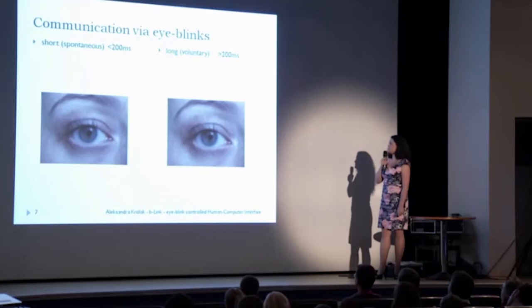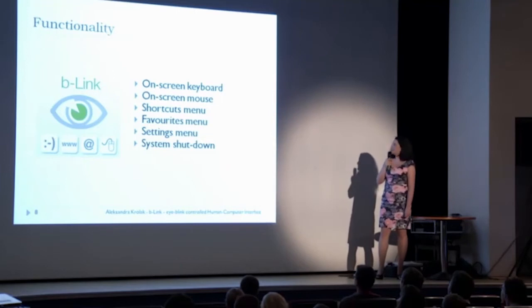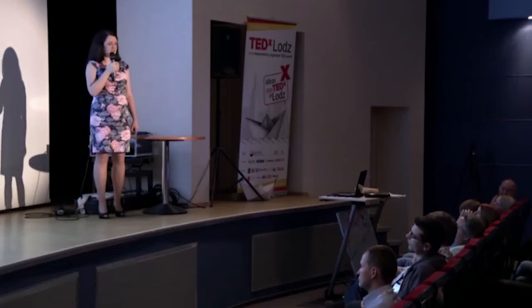But how does it work? We send a message to the computer by blinking — long blinks that last like one third of a second or a bit longer, but not more than one second. By blinking, we can use the on-screen keyboard to write, and the on-screen mouse to control the mouse cursor. We can also add shortcuts and favorite links to the menus.